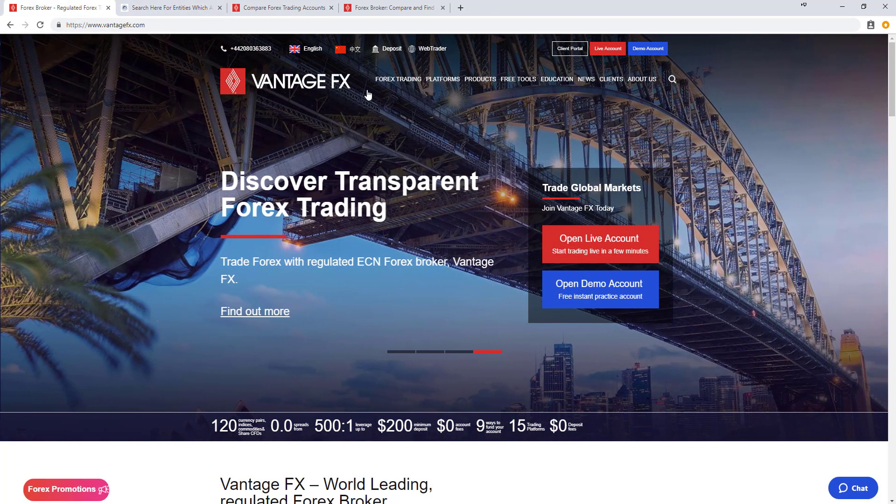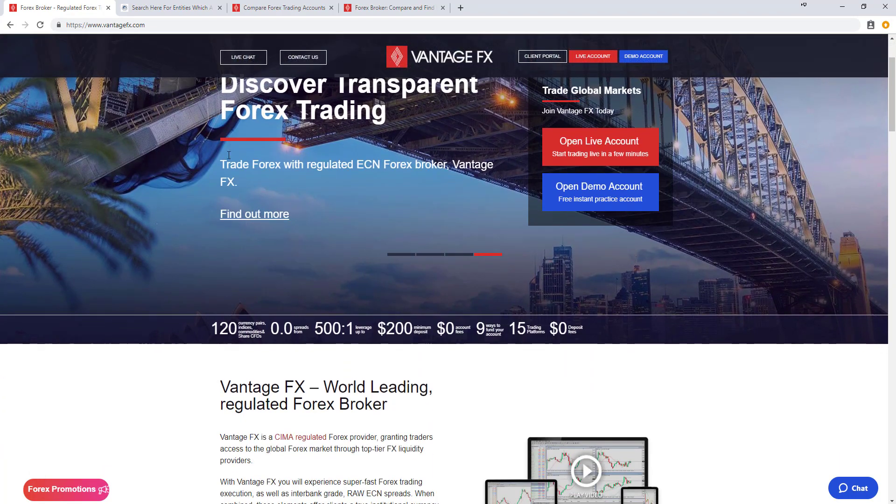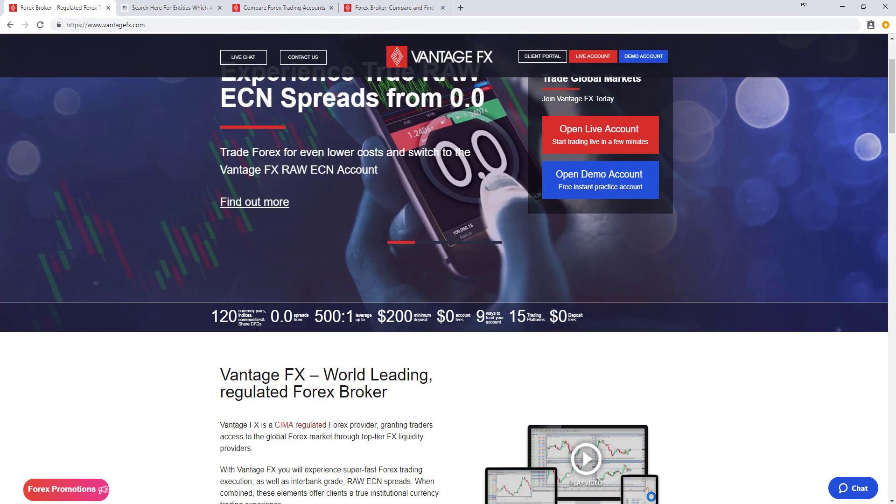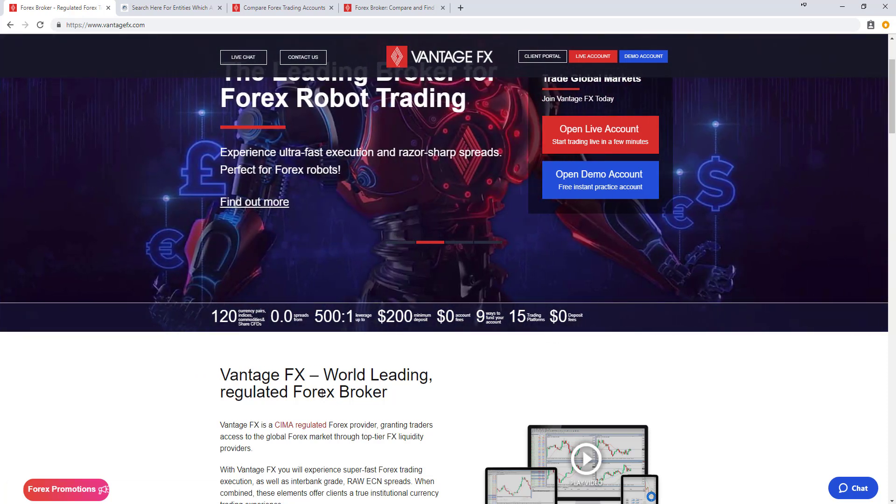The Vantage FX website is feature rich and gives us quite a lot of information, such as the amount of markets available to trade: over 120 currency pairs, indices, commodities, share CFDs, spreads starting from zero, maximum leverage of 500 to 1, low minimum deposits, several ways to fund your accounts, and multiple different trading platforms.